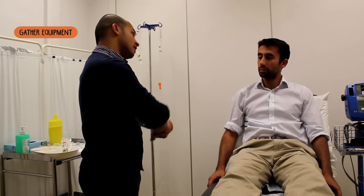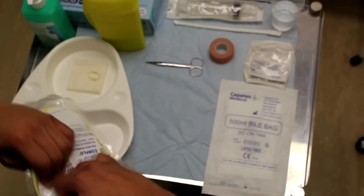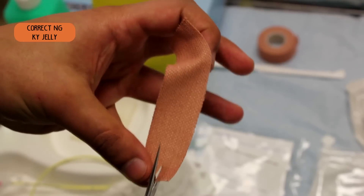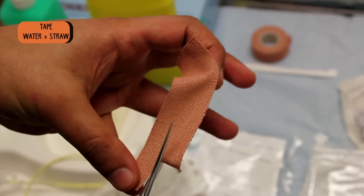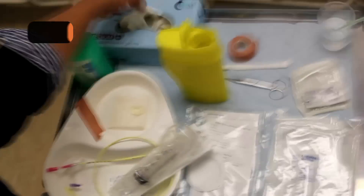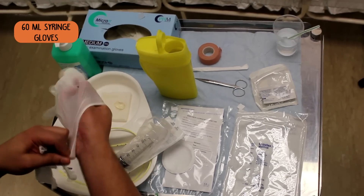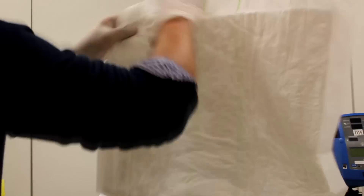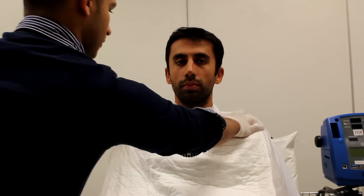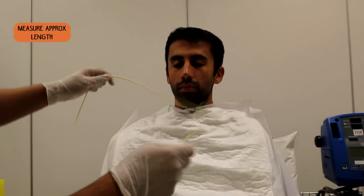I'm just going to put some gloves on and get my equipment ready. I just need to put this on you — I'm just going to tuck this in. Are you in a comfortable position? I'm just going to measure out the NG tube.